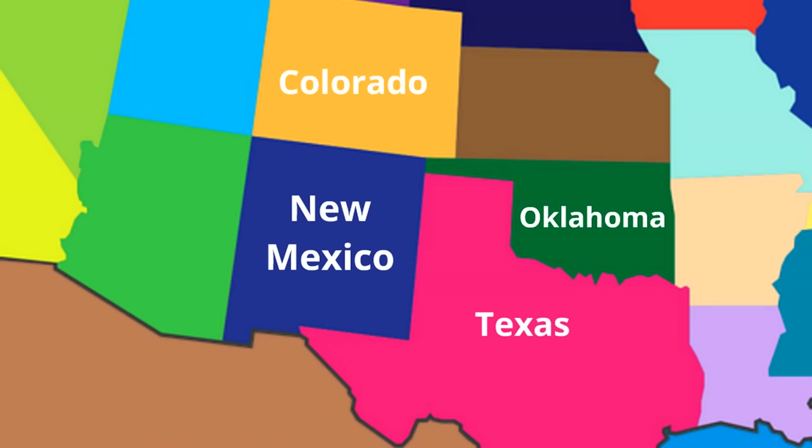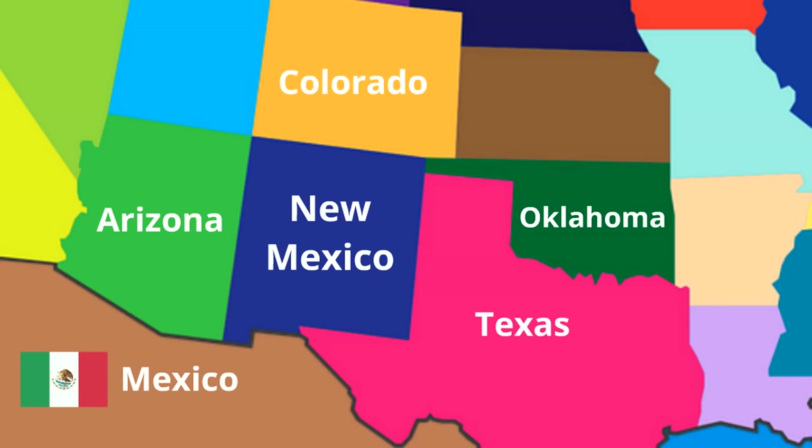Then, bordering New Mexico directly to the south is the country of Mexico. That's right, Mexico. Then, there are two states that border New Mexico to the west. Directly to the west is the state of Arizona and then to the northwest is the state of Utah. Right here is a really cool place called the Four Corners. It's where Utah, Colorado, New Mexico, and Arizona meet at one point.